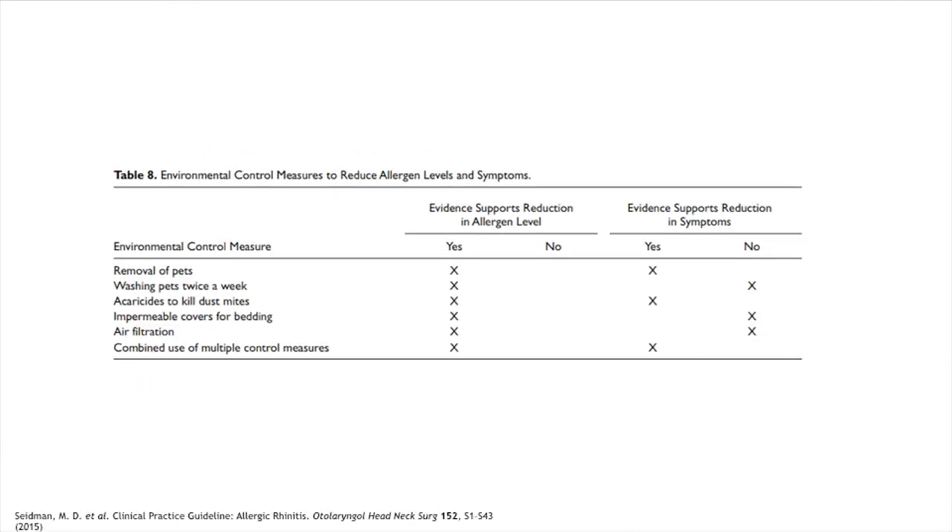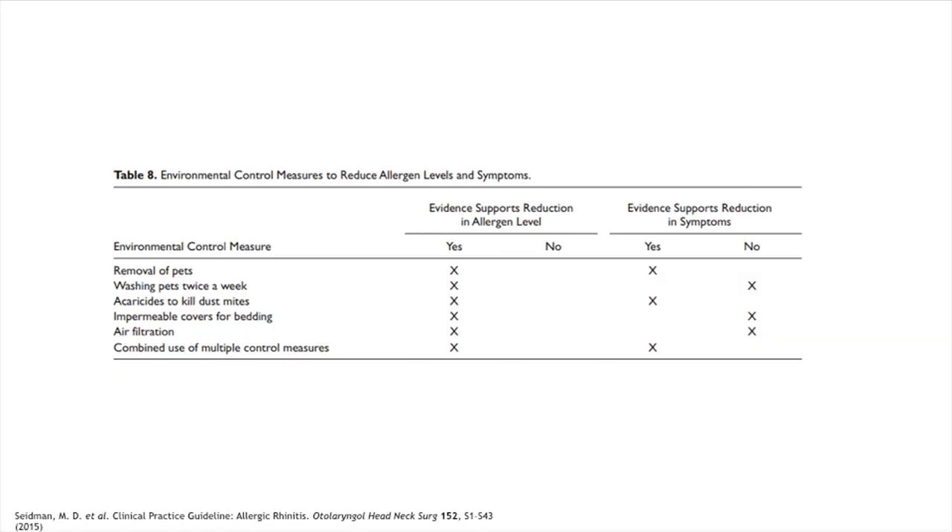Regarding avoidance, successful avoidance measures do reduce allergen levels in the environment, but that doesn't always translate to reduction in symptoms. If you're allergic to a specific pet and remove it, that works — but washing the pet reduces allergen levels without actually affecting symptoms. Avoidance is a big challenge and most people can't do it totally successfully.